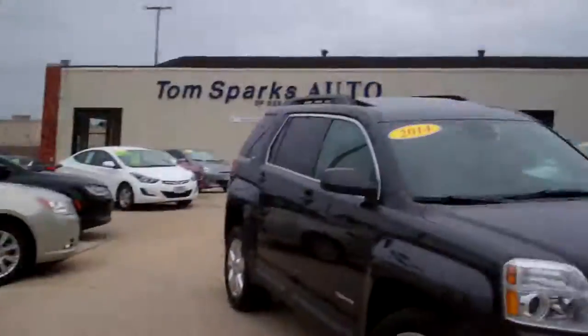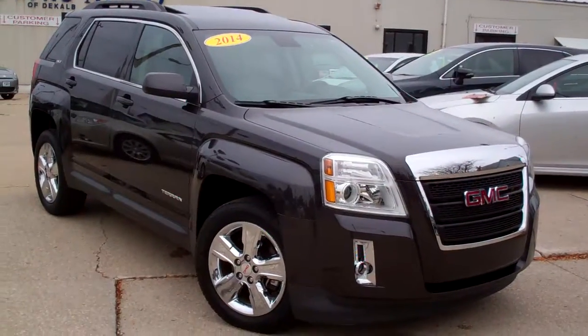Brad Mayo, Tom Sparks Auto, Decal of Illinois. Hey, check this one out — 2014 GMC Terrain.